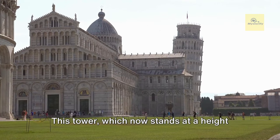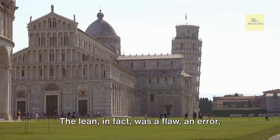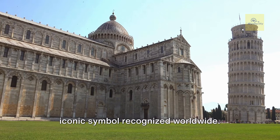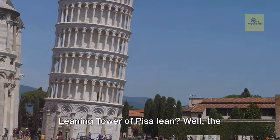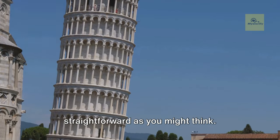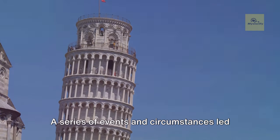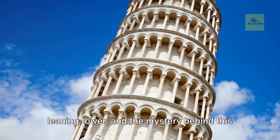This tower, which now stands at a height of about 185 feet, wasn't meant to lean. The lean was a flaw, an error, a miscalculation that turned into an iconic symbol recognized worldwide. But what caused this lean? The answer isn't as straightforward as you might think. It involves a blend of history, geography, architecture, and a bit of luck — a series of events and circumstances that led to the creation of the world's most famous leaning tower.